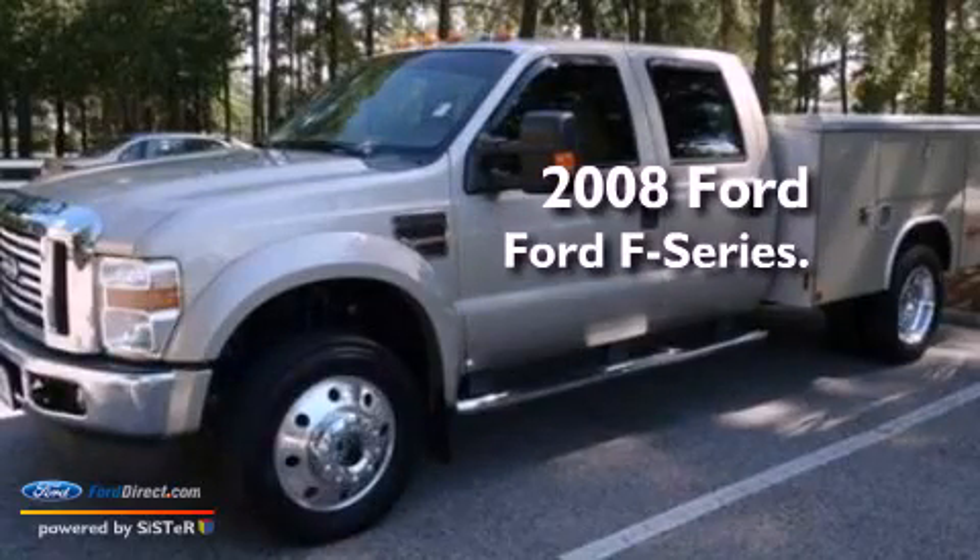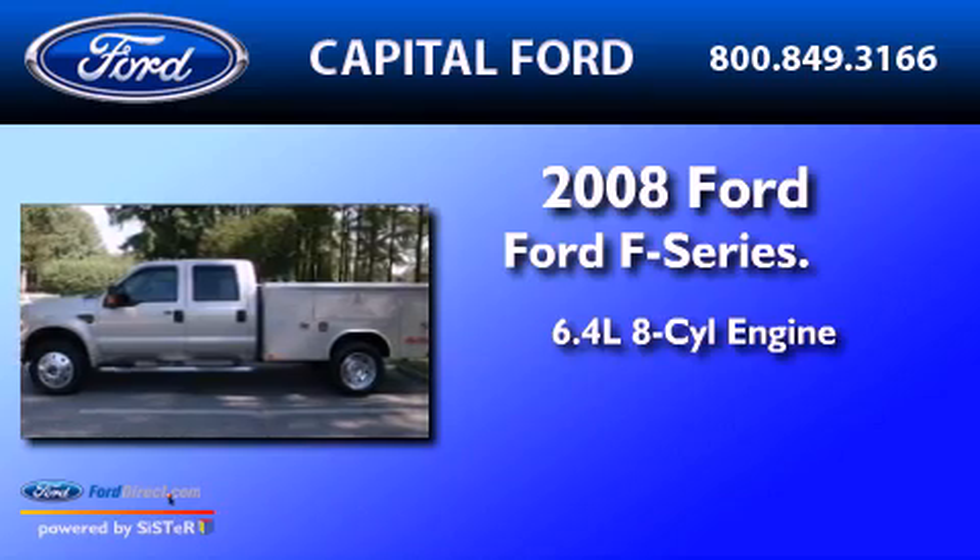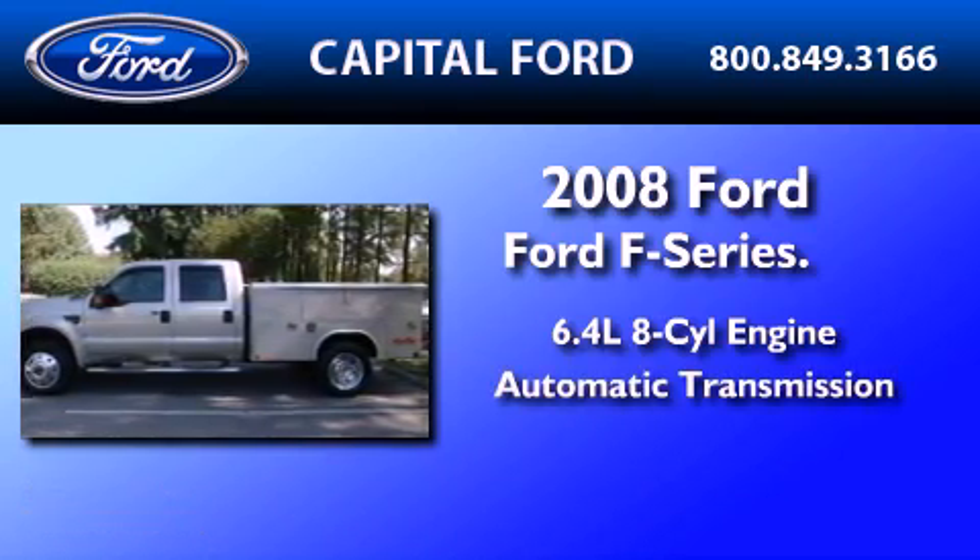This is a 2008 Ford F450. It has a 6.4-liter 8-cylinder engine and an automatic transmission.